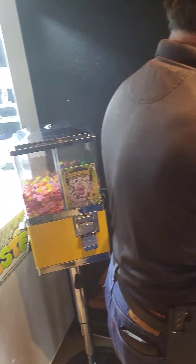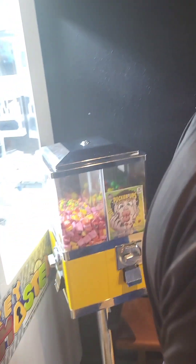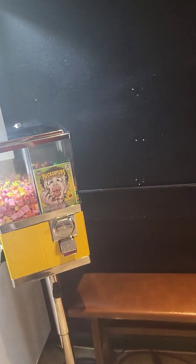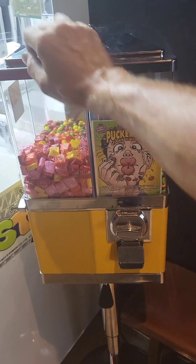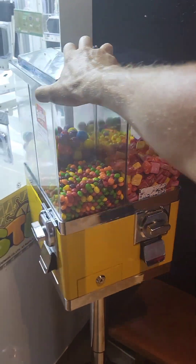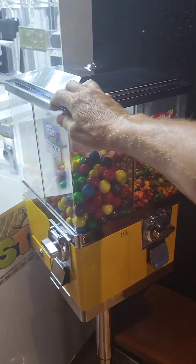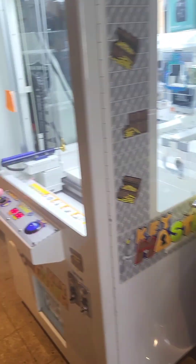Oh yeah, triple M&M candy machine right there — that's a peanut butter M&M. Wow. I definitely need to get the label for the Pucker Ups. Outside of that, we do have the Starburst, Skittles — everything looking fresh. The orange with the yellow on the chrome looks pretty nice.